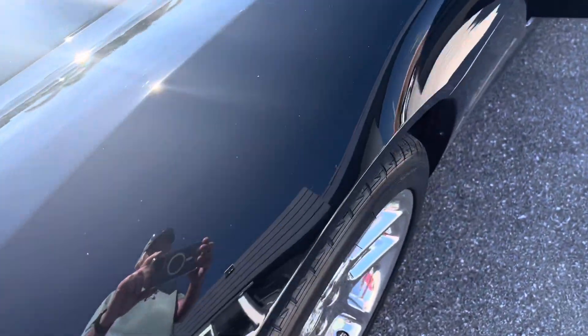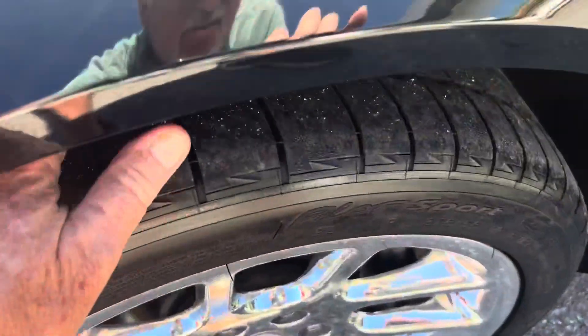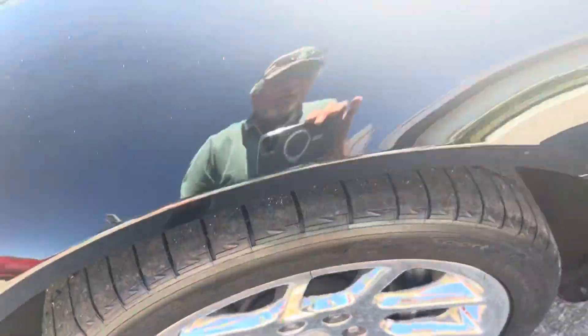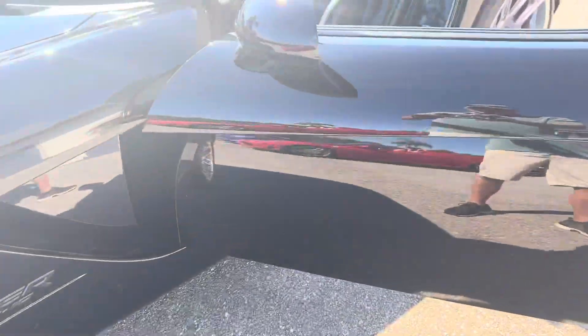We'll go down to the driver's side here first. Let's check the tires — they're fantastic, they're like new. Well, that one is, anyway. That one looks good too.